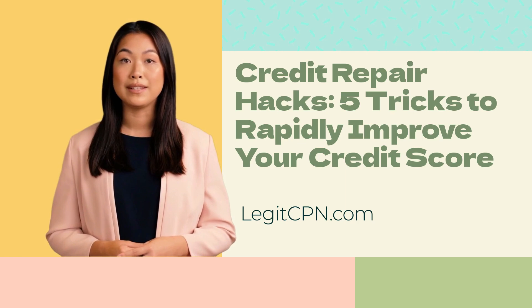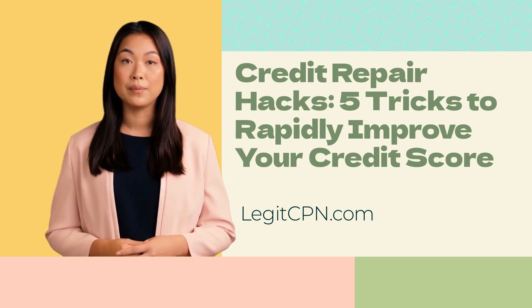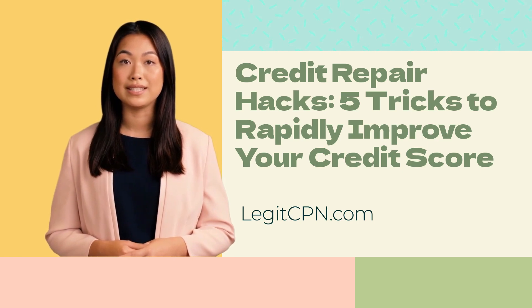Improving your credit score is a gradual process that requires discipline and responsible financial habits. While there are no shortcuts to genuine credit repair, utilizing these five credit repair hacks can help accelerate the process when used wisely and in combination with responsible credit management. Remember that building good credit takes time, so be patient and stay committed to improving your financial habits. Regularly monitoring your credit report and taking proactive steps towards credit repair will lead to a healthier credit score and a brighter financial future.